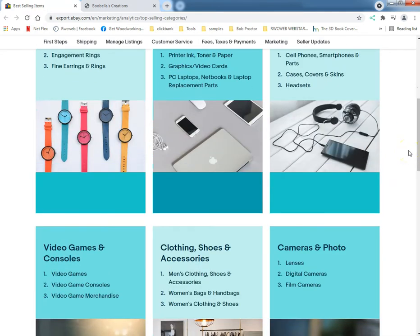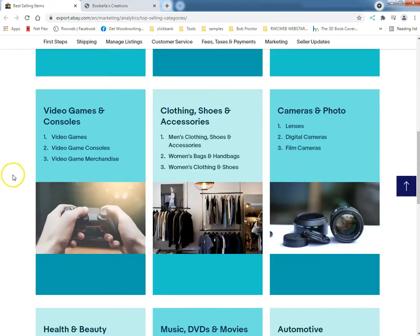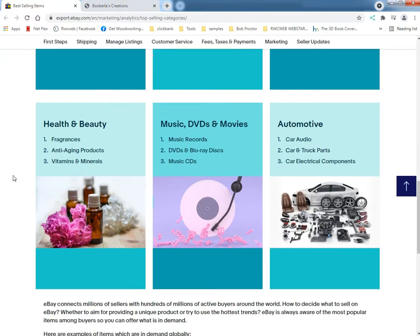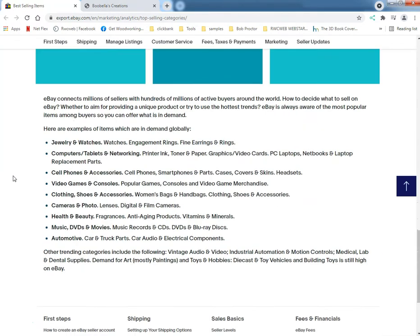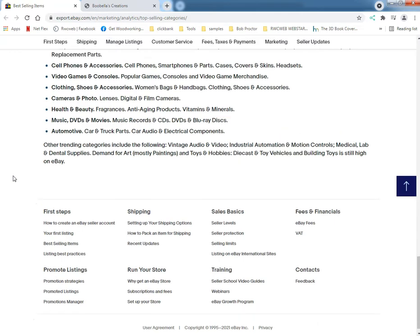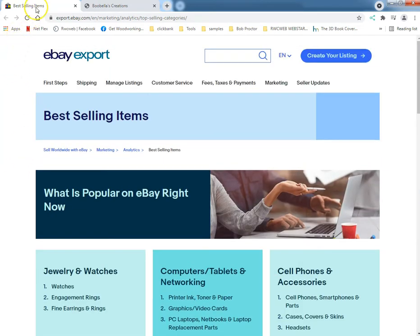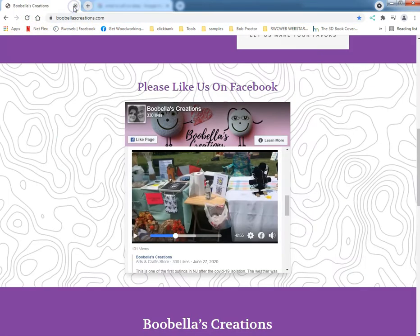Back to the eBay bestsellers thing — I try to stay away from electronics of any kind because unless you have a wholesaler where you can get it new, it's tough. They're just showing you basically the mainstream stuff on eBay.